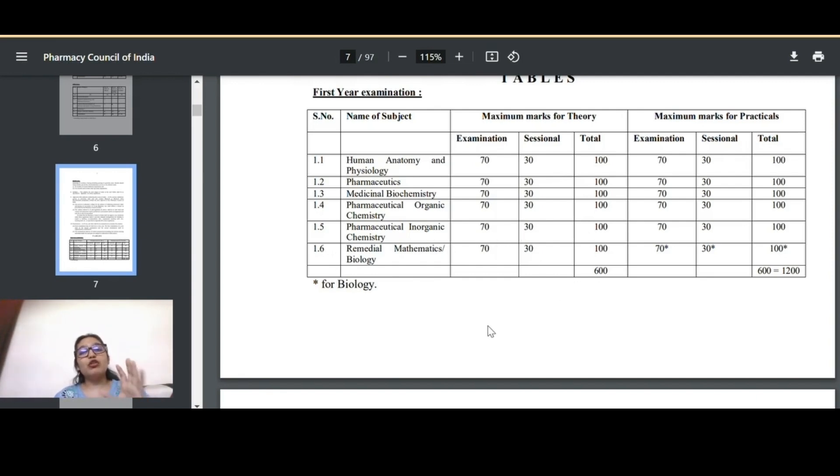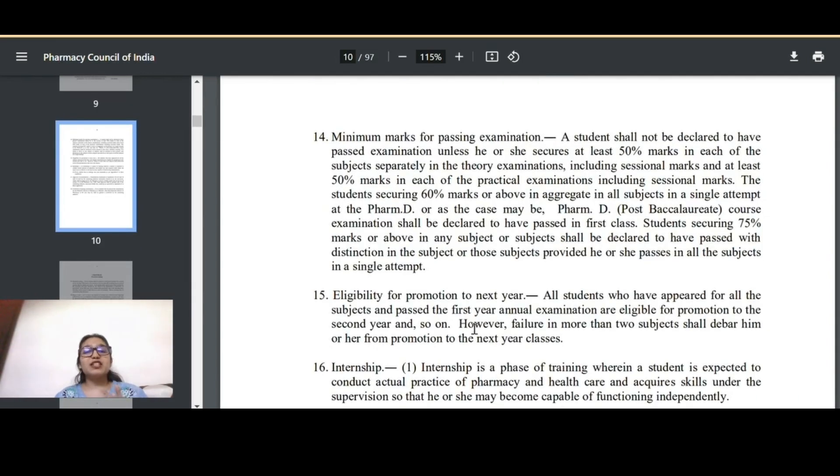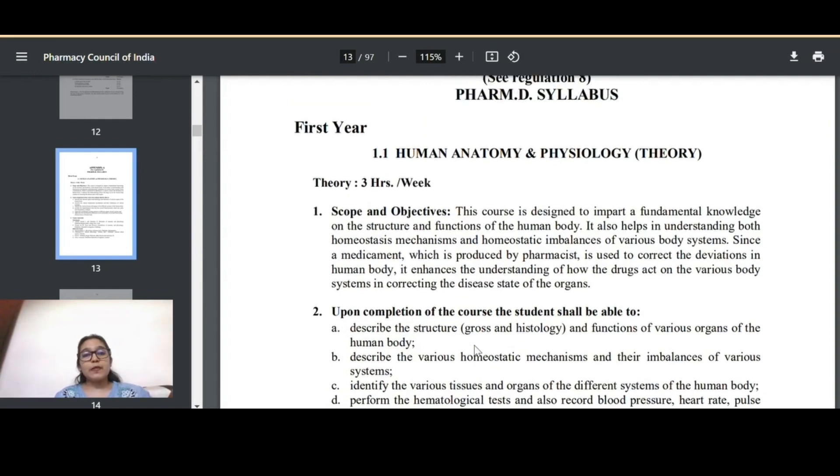Students without remedial subjects will have a total of 500 marks, while those with remedial subjects will have a total of 600 marks. To be eligible to pass, you must secure 50% marks in every sessional, and the average of the internal marks must also be at least 50%, which means a minimum of 15 out of 30. Scoring 60% or above earns you First Class, and 75% or above earns First Class with Distinction.